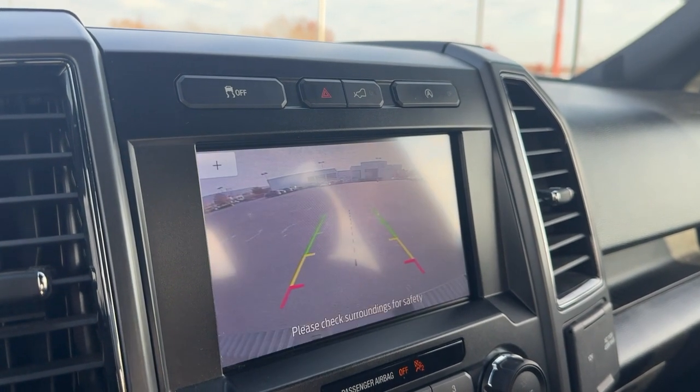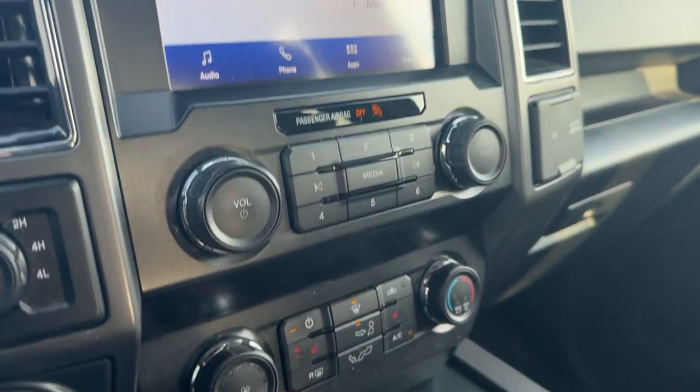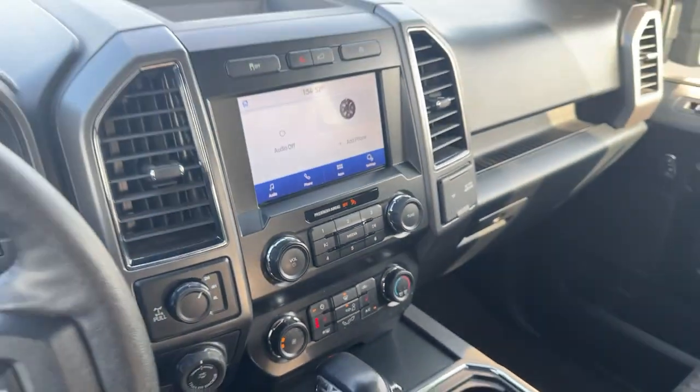Get more out of a light-duty pickup than you ever thought possible. This F-150 is waiting just for you. Come in for a fun and easy test drive. Let's do it.